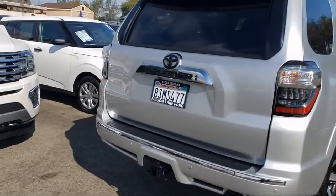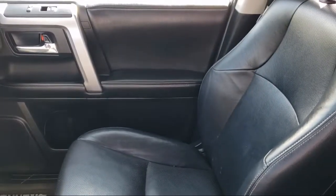Only the best trade-ins and purchased vehicles make it through our meticulous inspection and reconditioning process.